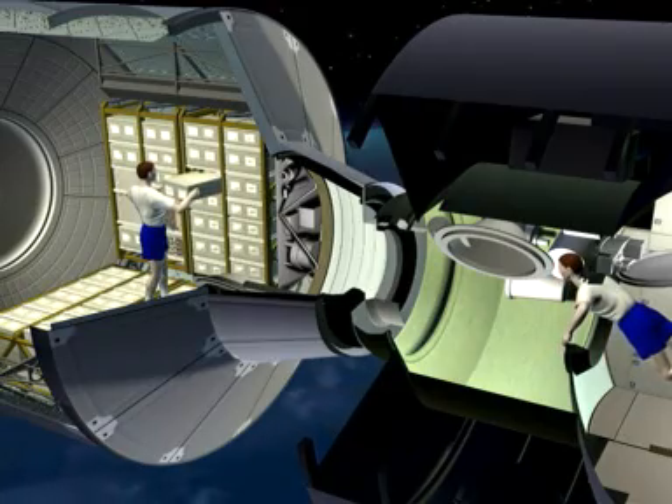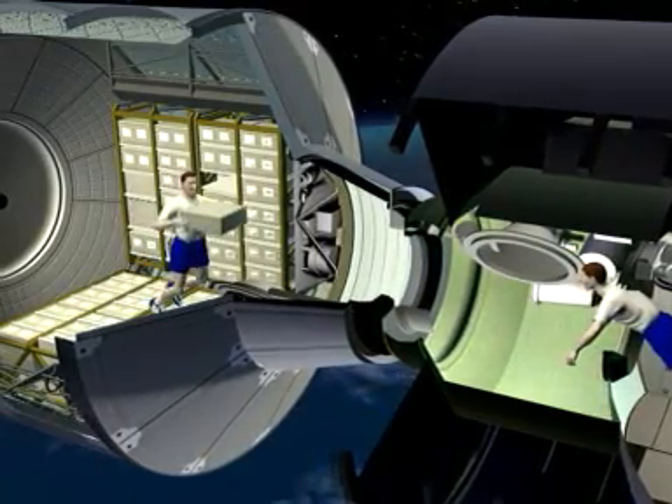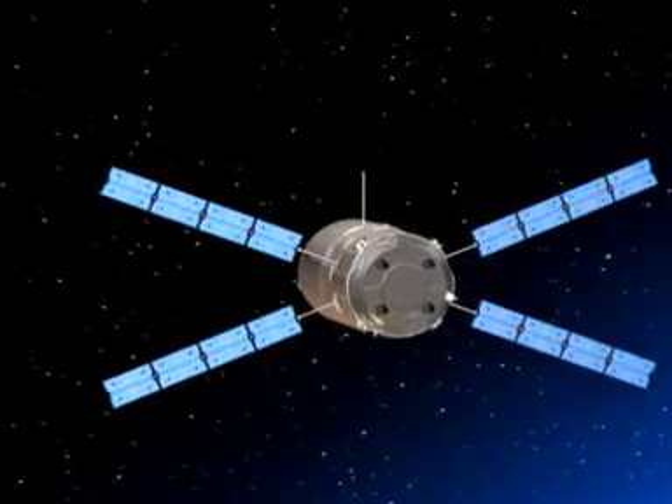And although unmanned, it is man-rated, so astronauts will be able to collect supplies, including drinking water from Milan, during its six-month stay.